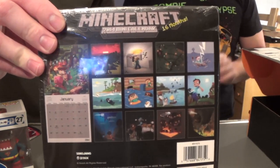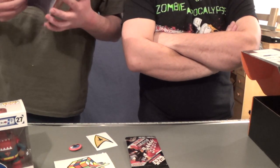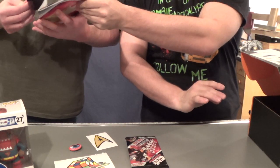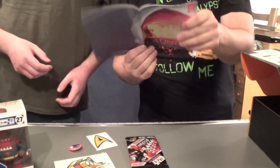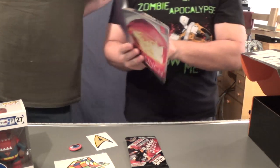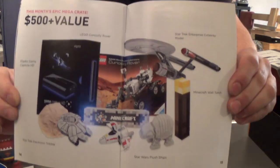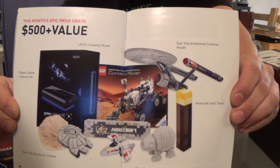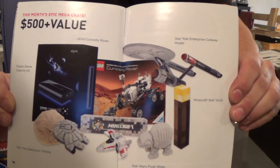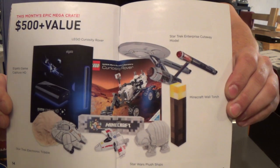Here's a little overview of what's going on in the calendar. There's also the Mega Crate — this month's Mega Crate. We could have gotten a game capture device, a Lego model of the rover, a Star Trek Enterprise cutaway model, and the Minecraft wall torch.